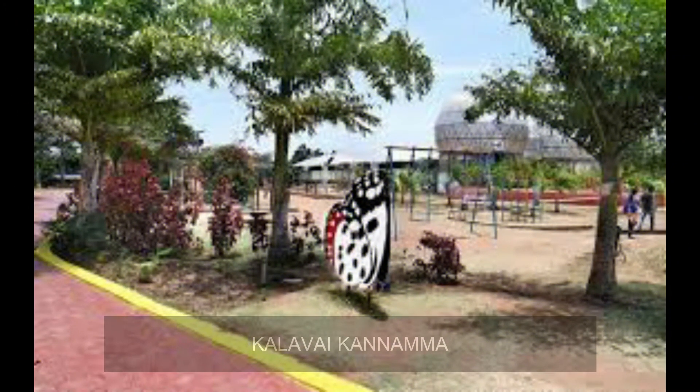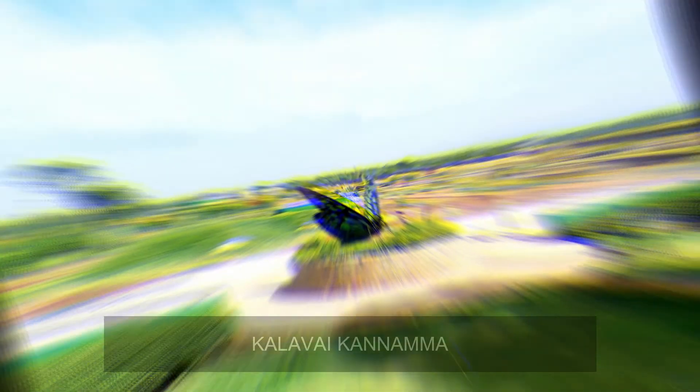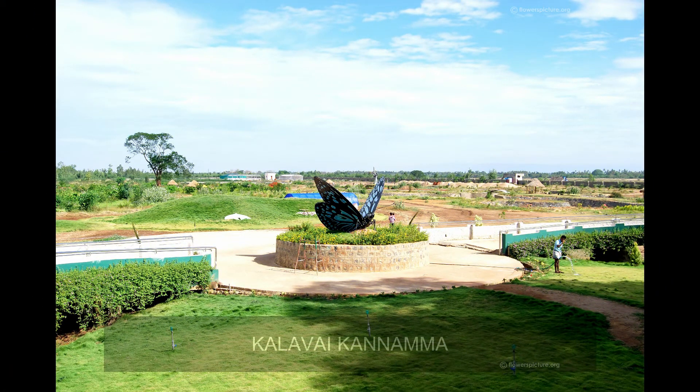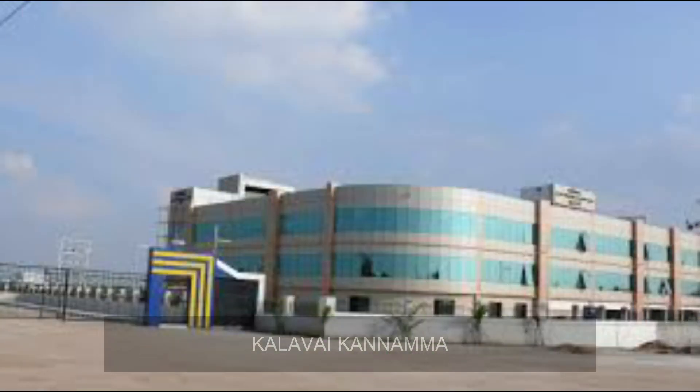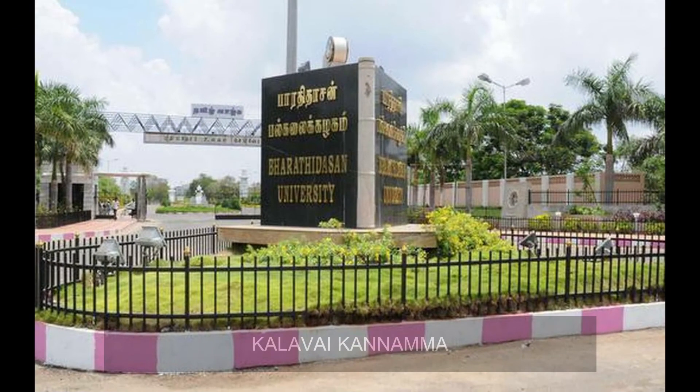There are also some things that are preserved. There is also a lot of work that is done with Bharat Electronics Limited. There is a boiler turbine that is installed on the boiler. Now, there is an IT park in Palakodi. All of these things are very great.